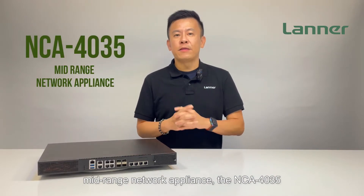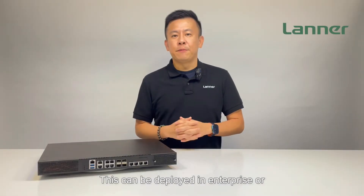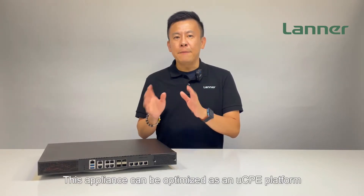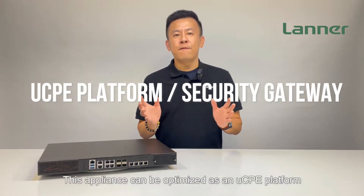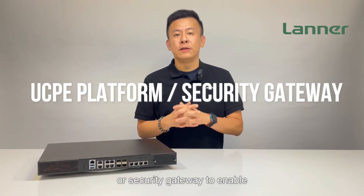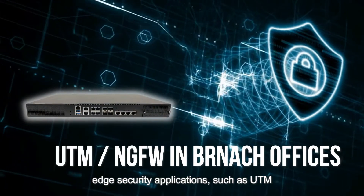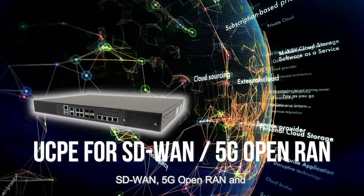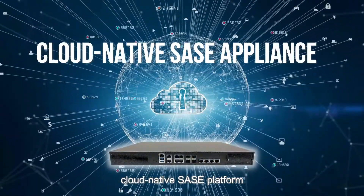The NCA4035 can be deployed in enterprise or branch offices. This appliance can be optimized as a uCPE platform or security gateway to enable edge security applications such as UTM, SD-WAN, 5G Open RAN, and cloud-native SASE platform.